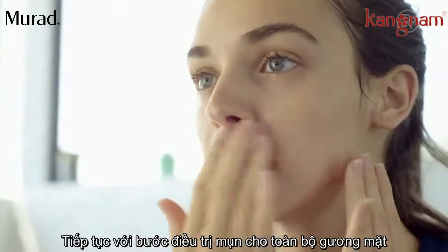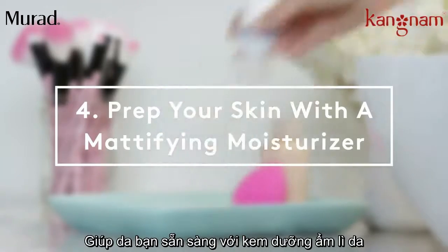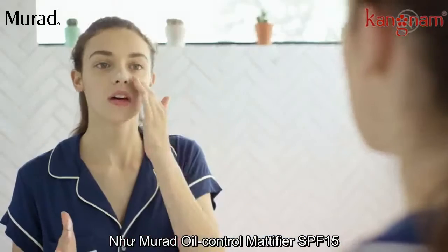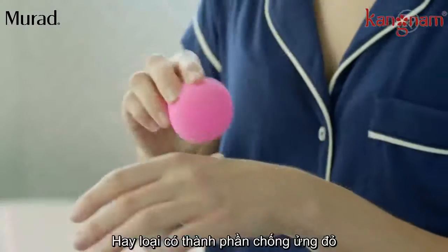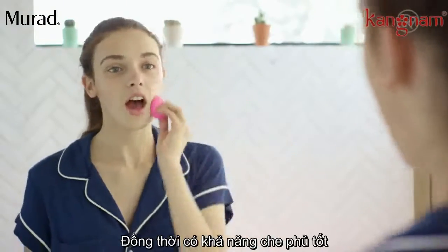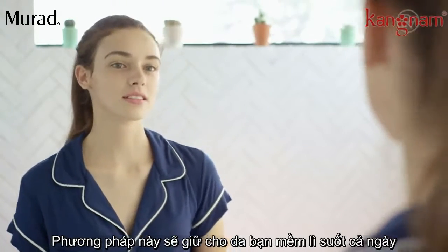Follow with an all-over acne treatment. Prep skin using a mattifying moisturizer like Murad's Oil Control Mattifier SPF 15. Pair it with a BB cream with tea tree oil or witch hazel to combat inflammation and provide coverage. This combo will keep skin matte all day.